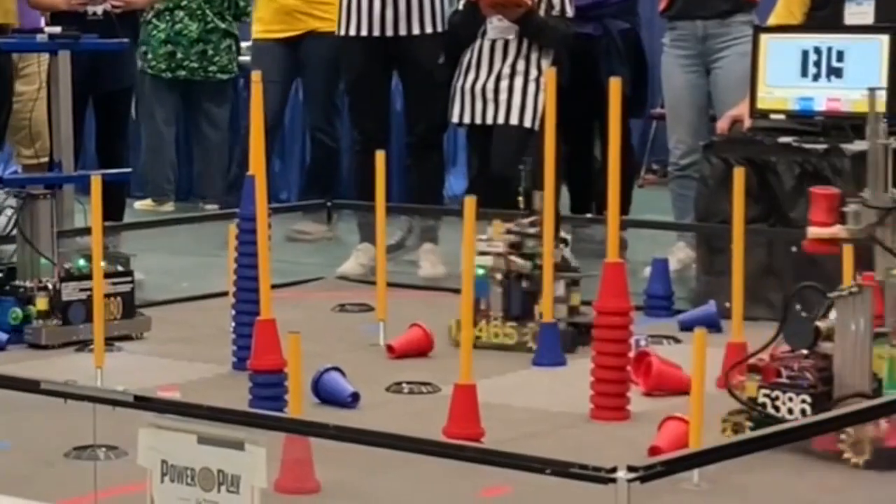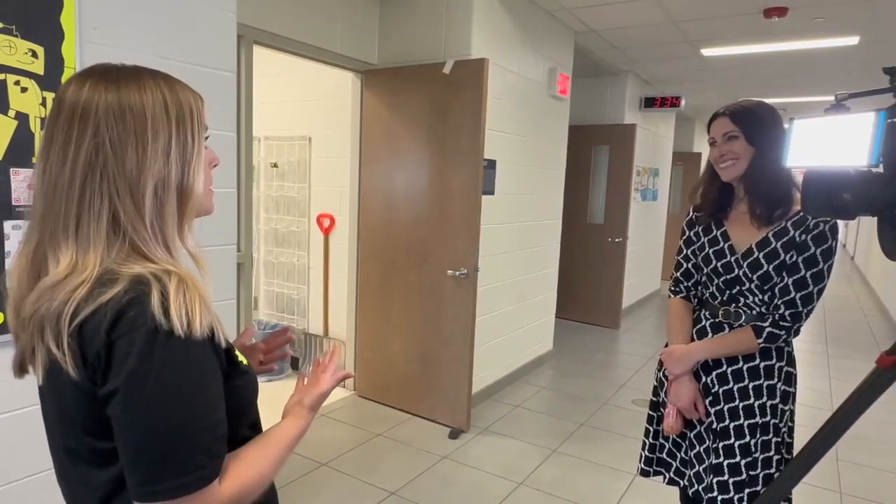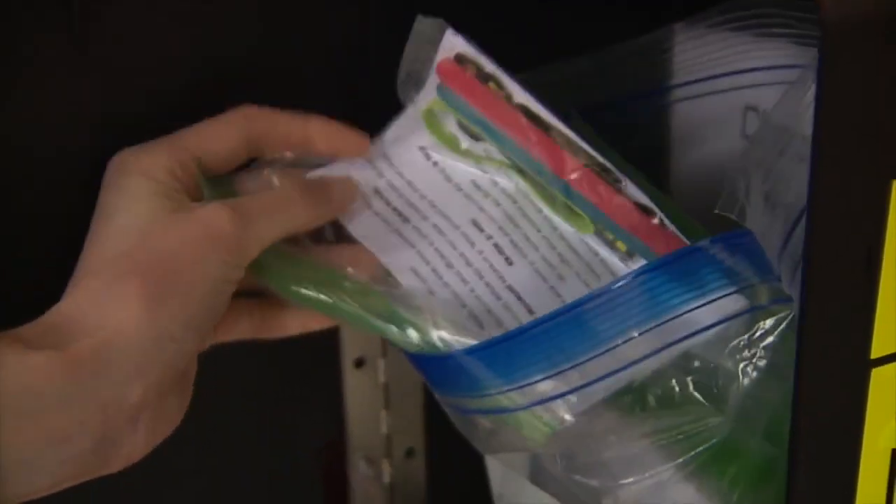They love the engineering that goes into it and the friends it helps them make. Sure, the kids learn how to design, build, and operate robots, but Team CRASH mentor April Vanderplass says there's so much more to it. These kids are learning how to be part of a team, how to work through problems as a team, problem solving from an engineering standpoint, and they're also learning speaking skills and marketing skills.